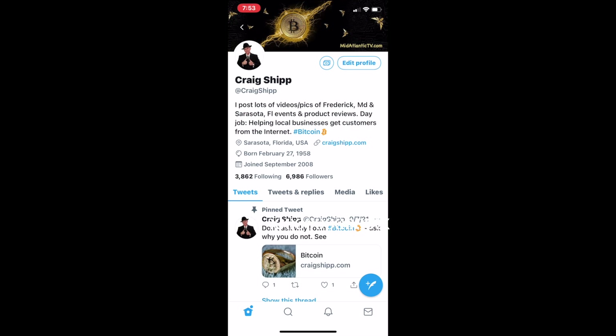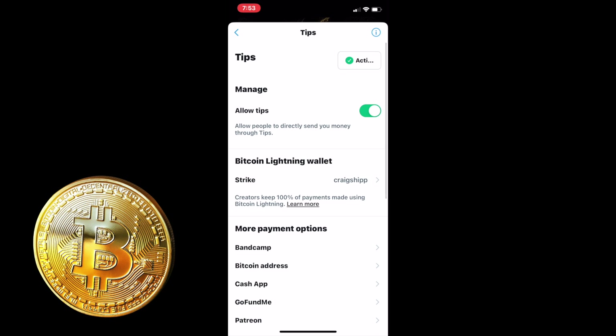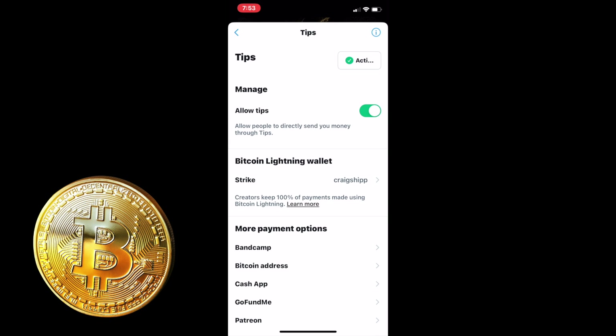A few days ago I applied to have the tipping feature activated on my Twitter, and now it is. I went into settings, clicked 'Allow Tips,' and connected my Strike account — my username is Craig Shipp on Strike. Connected that, and now I'm ready to accept tips. It's really cool.